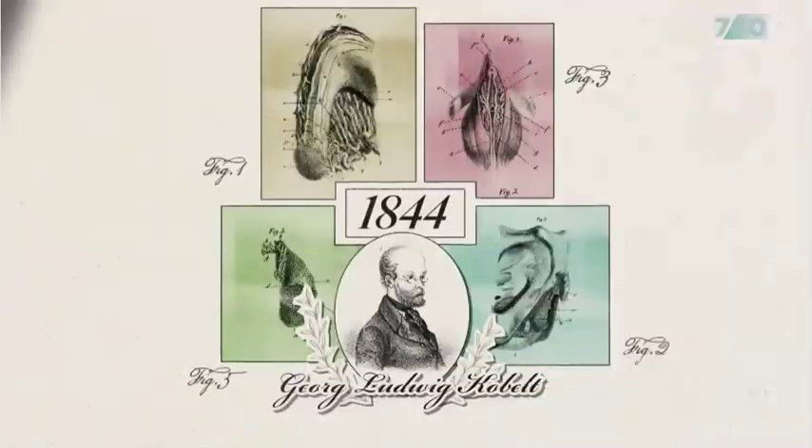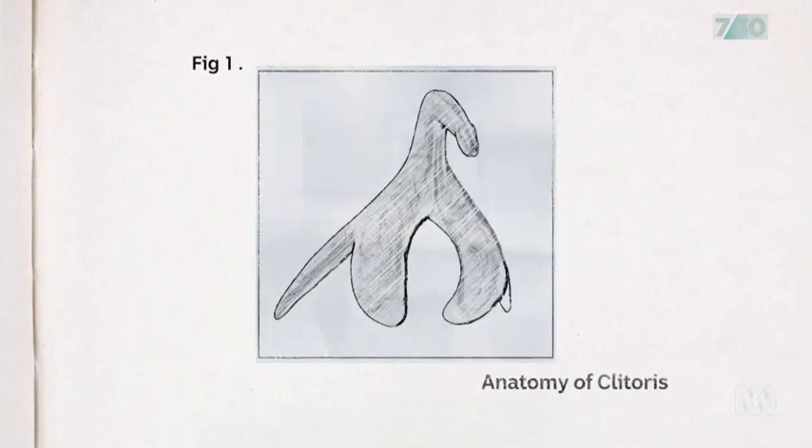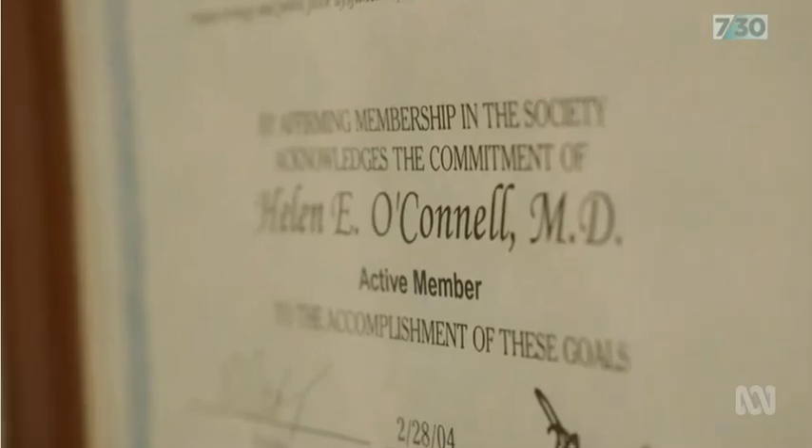500 years since it was dubbed the Devil's Teat, Professor O'Connell says she's optimistic about an era of enlightened understanding. The new Grey's Anatomy has started being developed, and I've received an invitation to contribute to the clitoral anatomy for that. So that is full circle.